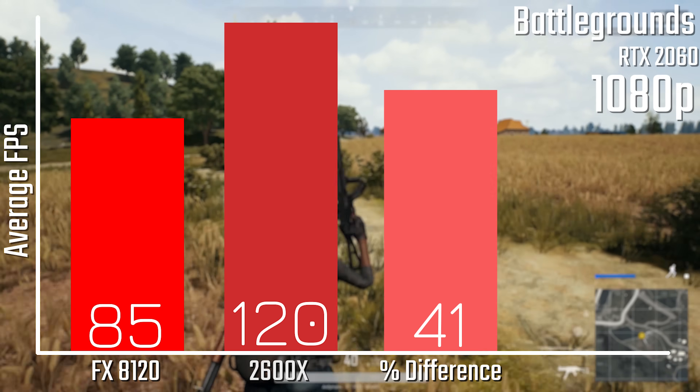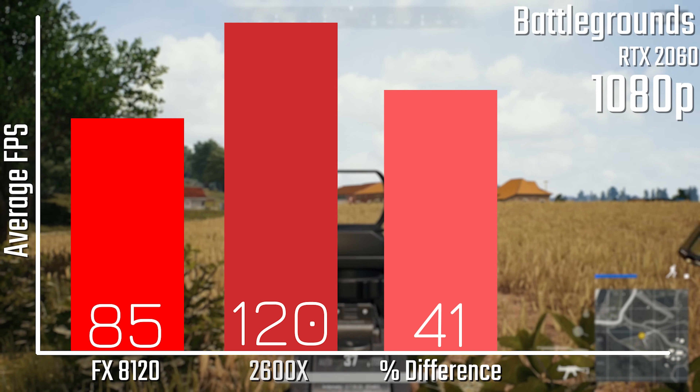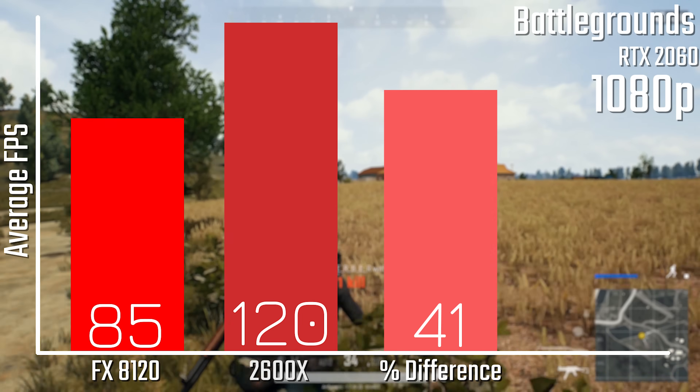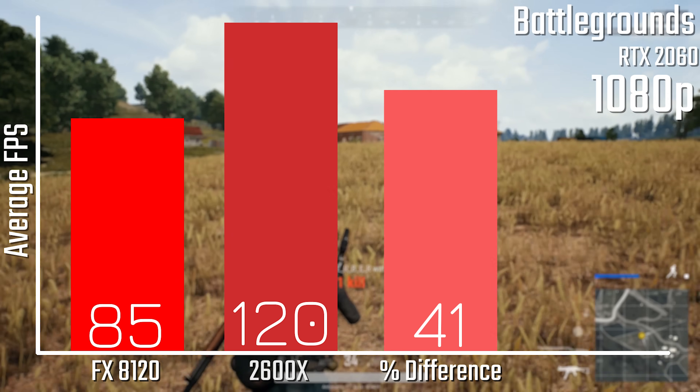With PUBG being our biggest improvement here, we're going from 85 FPS with the FX8120 all the way up to 120 FPS with the 2600X — that's a full 41% more performance if you switch your chips over.